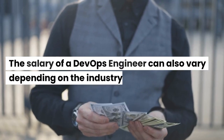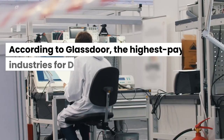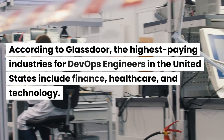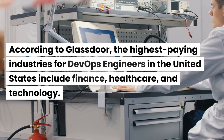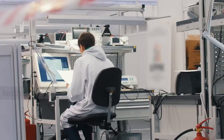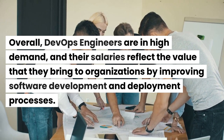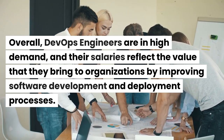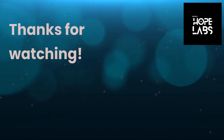The salary of a DevOps engineer can also vary depending on the industry. According to Glassdoor, the highest-paying industries for DevOps engineers in the United States include finance, healthcare, and technology. Overall, DevOps engineers are in high demand, and their salaries reflect the value they bring to organizations by improving software development and deployment processes. Thanks for watching.